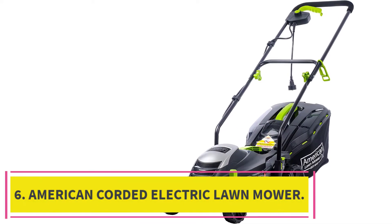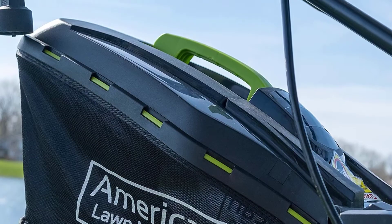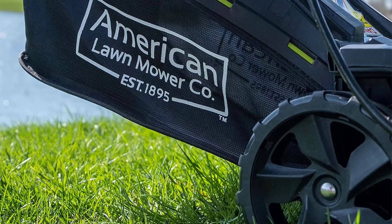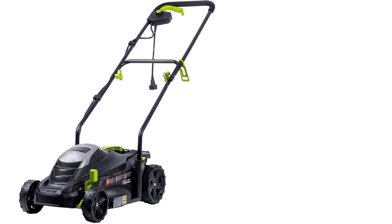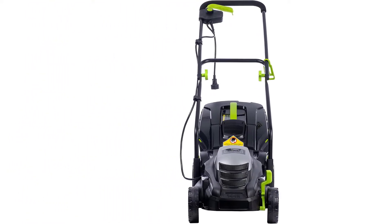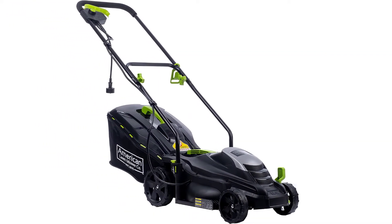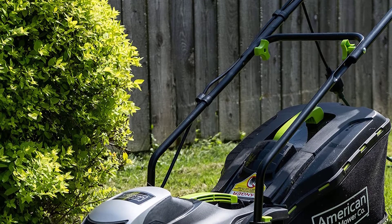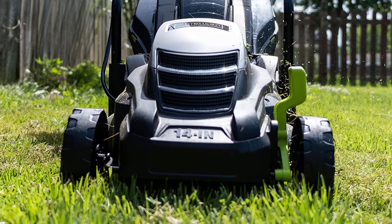At number 6: the American 14-inch 11-amp Corded Electric Lawn Mower. Reducing the carbon footprint from the environment, this lawnmower is an environmentally friendly tool. The American company prides itself on high-quality and reliable products, and this one stands second to none for being versatile, adaptable, and reliable. This machine is a push mower driven by an 11-amp motor with power equal to any gas-powered mower. It never makes an ear-piercing sound while mowing, and its corded technology ensures no harmful or toxic emissions will pollute the air.